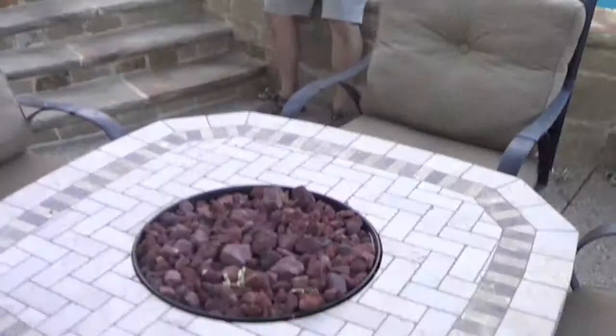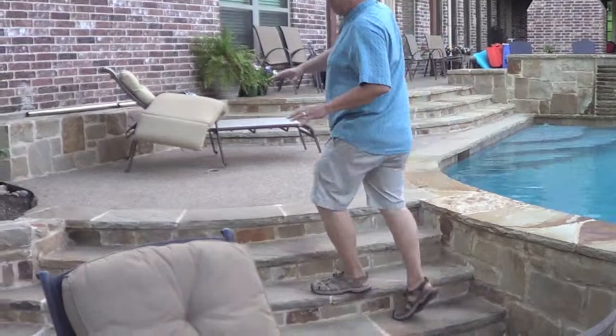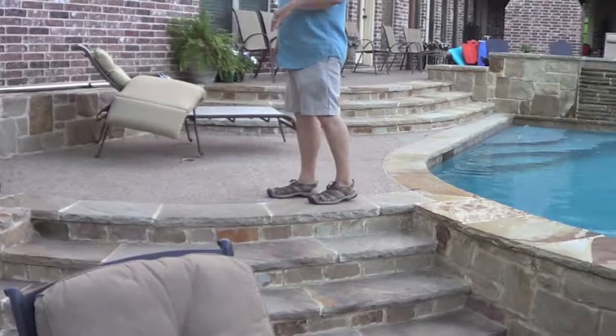The nice thing about this terrace that I'm standing on is we've got a nice fire pit area. It's also really great because we can sit on the edge of the pool here, and it provides extra seating for all the gatherings. We tried to make really big stairway areas as people transitioned up and down from the sports court, the house, the kitchen, and the outdoor kitchen as well.